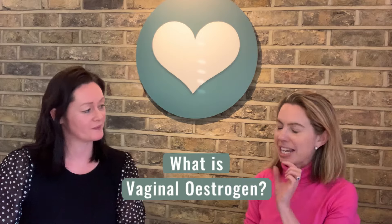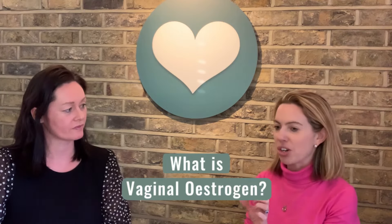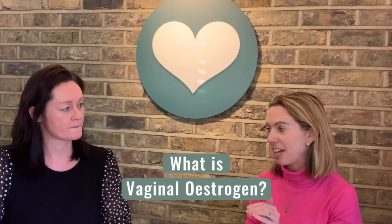Vaginal oestrogen is a low-dose oestrogen — I wouldn't class it as HRT because it's such a low dose — but it's a cream or a pessary mostly that can be used vaginally, so it's localised to help symptoms that affect the vaginal region. A lot of people think it's HRT, it's not. It's a safe option for a lot of people to help with vaginal symptoms.